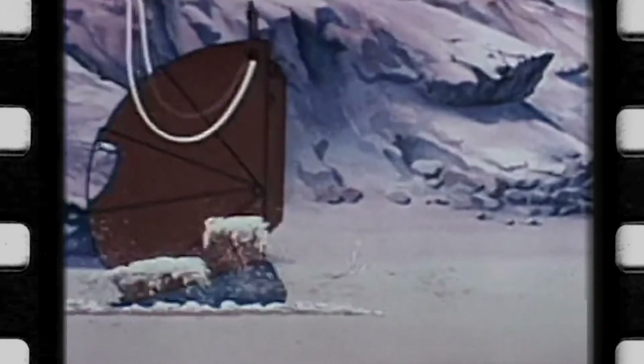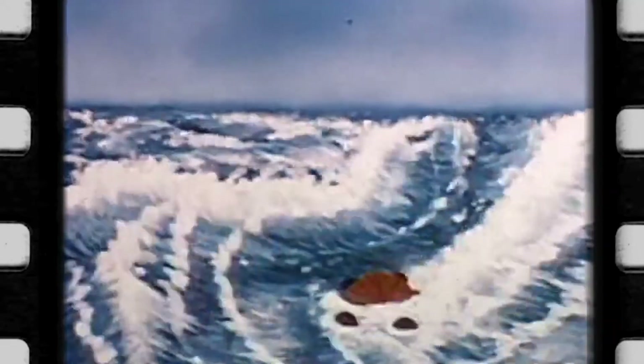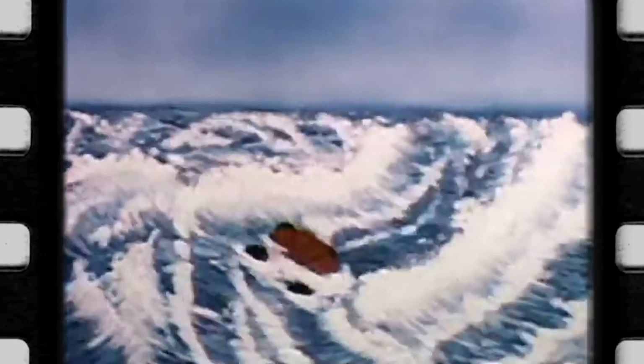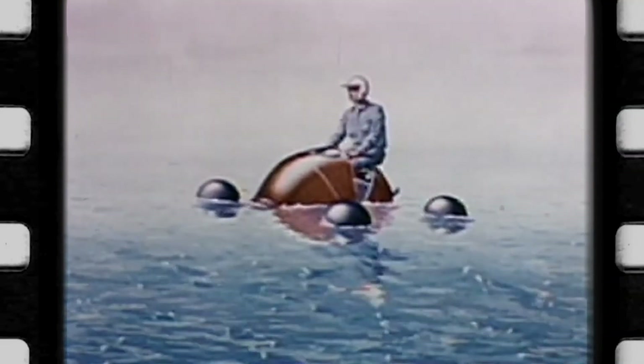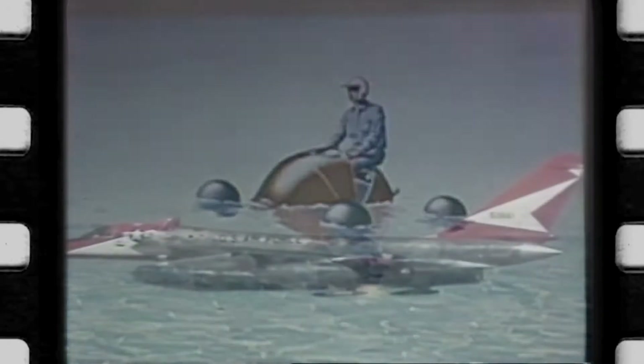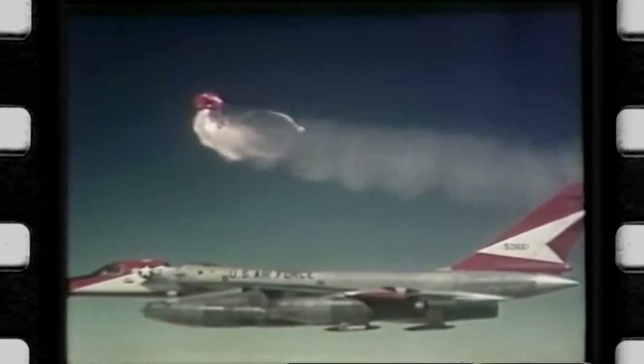A deceleration bag cushions the landings on hard surfaces, while outrigger booms and additional airbags keep the seat upright and afloat in water landings. Additionally, survival supplies and 72 hours worth of food were included to sustain the crew member until rescue. While it would also be used in the XB-70 prototype, the B-58 remains the only production aircraft to feature individual crew escape capsules.